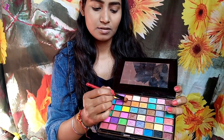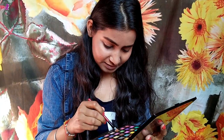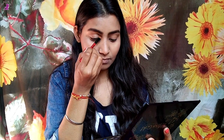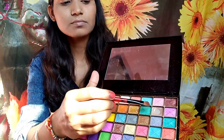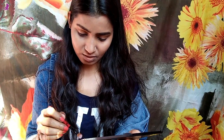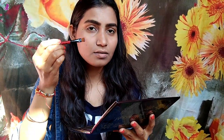Now I'm taking a light brown shade and a dark brown shade from the same palette and applying them on my crease line in a semicircle motion. This basically contours my eyes and gives them some definition. Then I'm taking a light pink shimmer shade and applying it on the center of my eyelid to highlight my eyes.